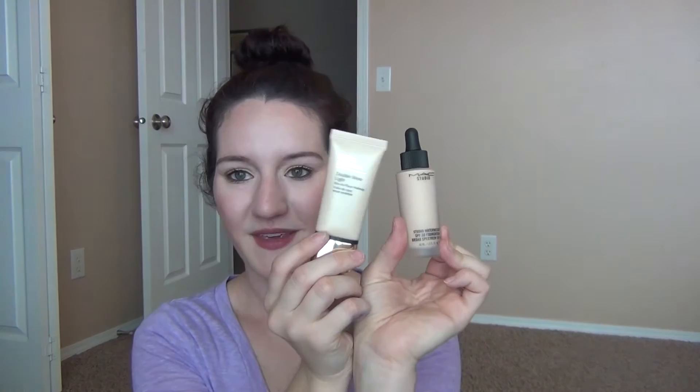For foundation, I've been using my Estee Lauder Double Wear Light in shade 1.0 and mixing that with a new MAC Studio Waterweight foundation. I have the MAC one on by itself today and I'm really liking it. The Estee Lauder one is just a staple — it stays all day and plays really well with other foundations.